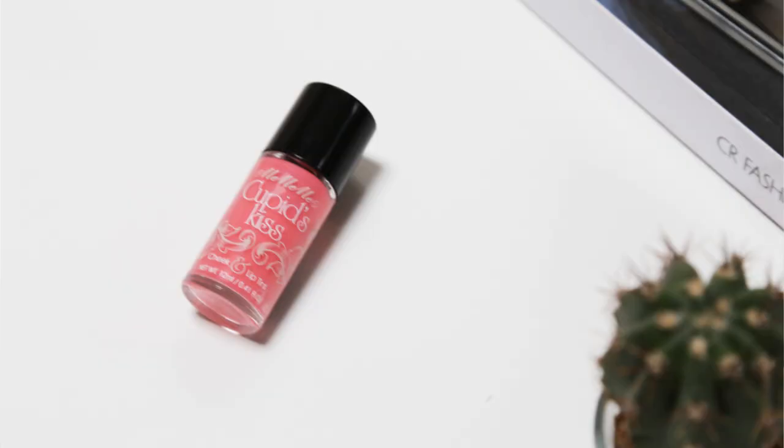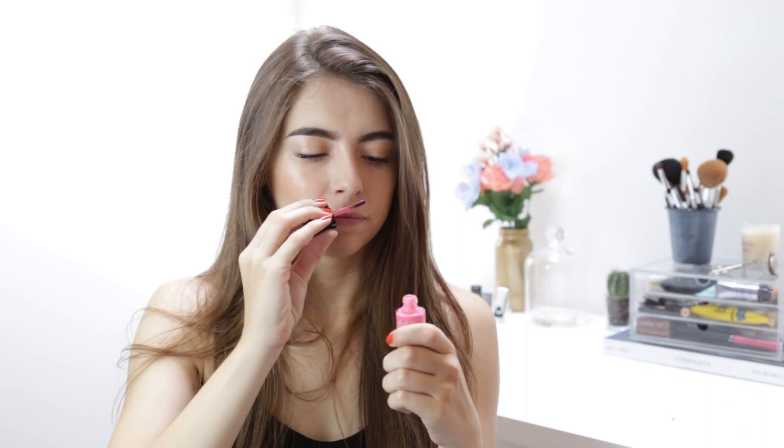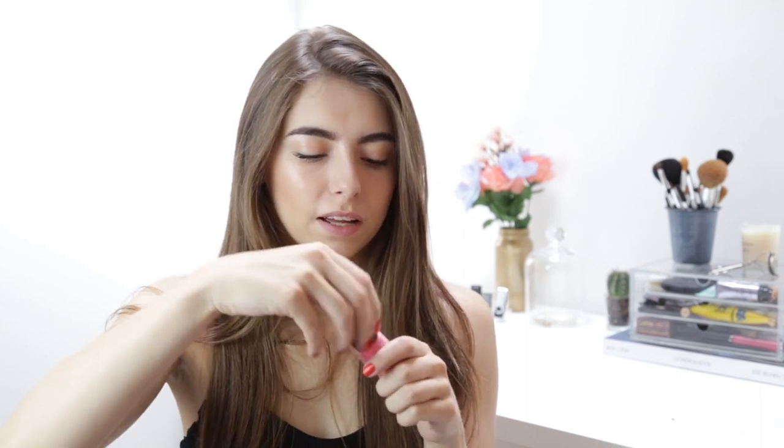I've seen a lot of hype around the Me Me Me Cheek and Lip Tint — a complete dupe for the Benefit lolly tint and whatever tint. But it kind of just looks like a nail polish to me. I haven't tried this again, but it looks like quite a nice shade for summer. I'll just pop it on the apples of my cheeks. Anything that means I don't have to apply makeup every 5 minutes is a good one in my books.